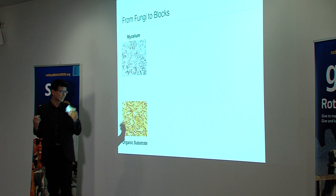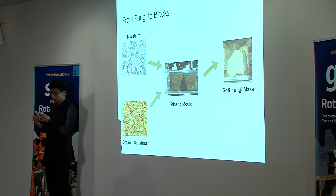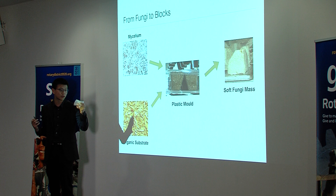Mycelium is then placed into the substrate and incorporated together. We then put this mix into a plastic mould where it grows for four to five days. The mycelium rapidly increases in volume and eventually completely fills the mould, with anything undigested forming part of this new soft fungi structure.